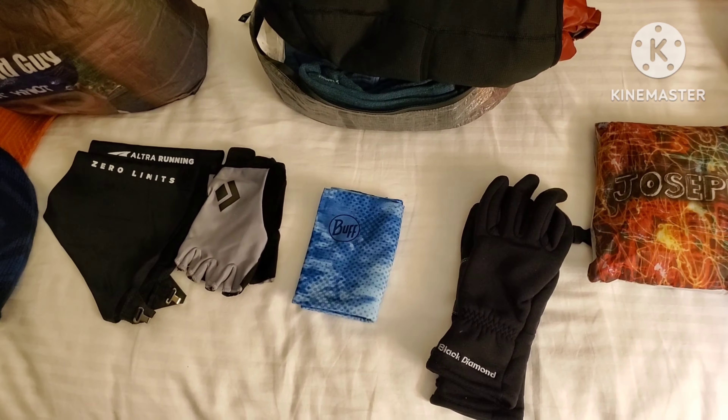I put regular tweezers in the first aid kit because the tiny ones it came with don't work. This is my Mountain Hardwear Ghost Whisperer 2 — it's a little big, but once I lose some weight I have the original Ghost Whisperer at home I'll have sent to me. That's my Toaks 900ml pot, and inside is a Snow Peak cup because I like to drink and cook at the same time.